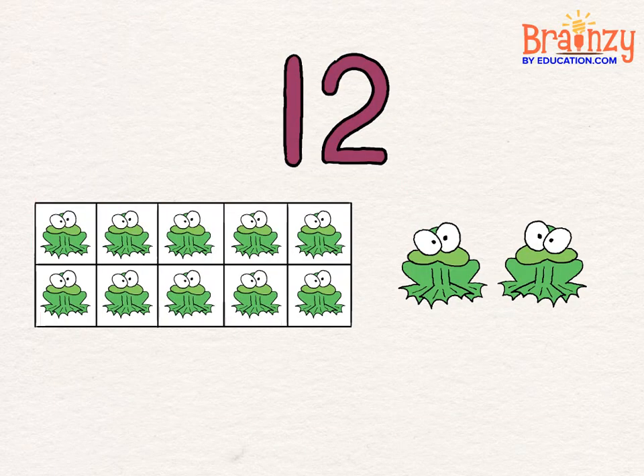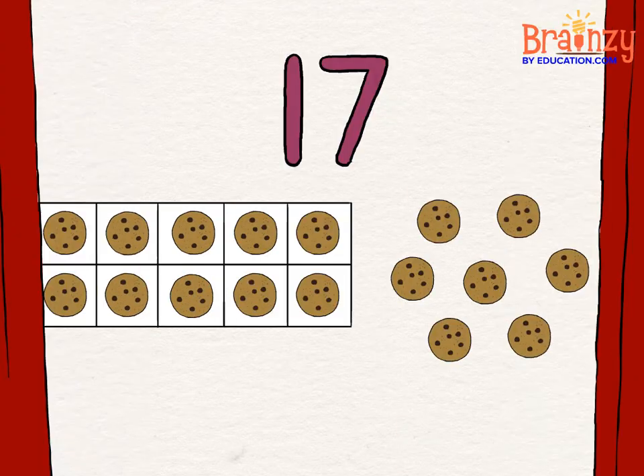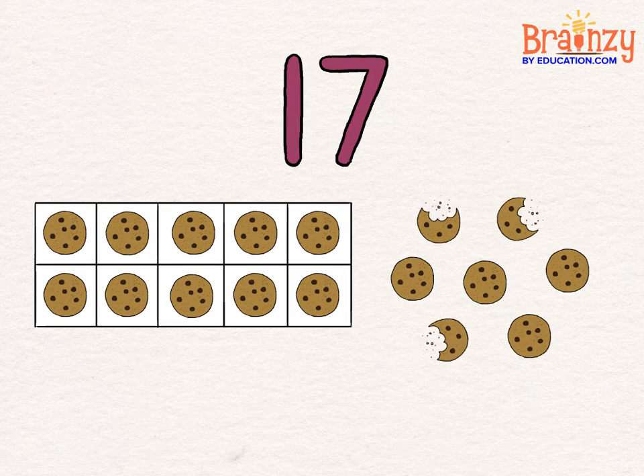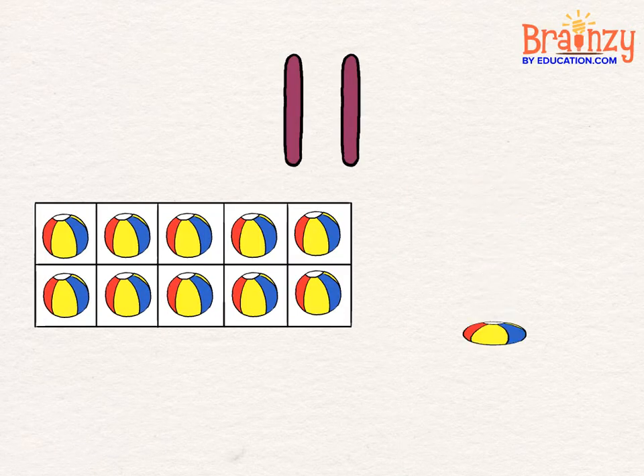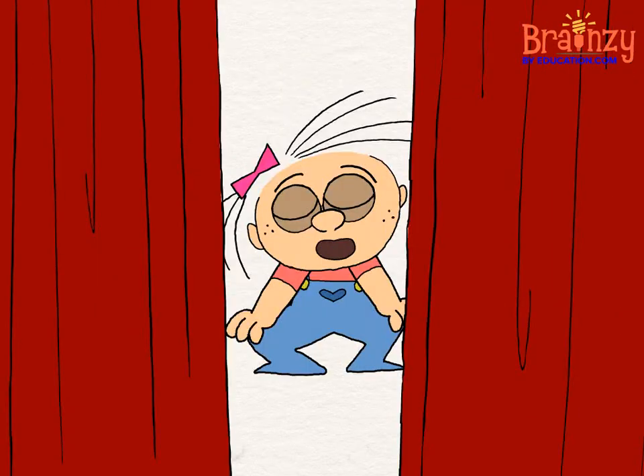A twelve's a ten and two ones, seventeen's a ten and seven. Nineteen's a ten and nine ones, a ten and one is eleven.